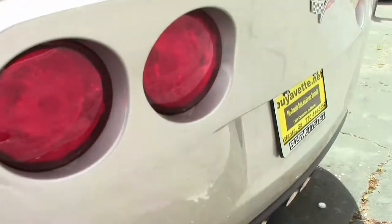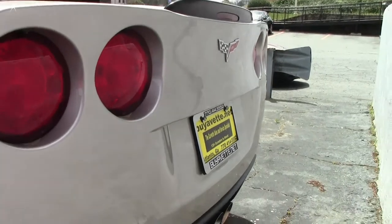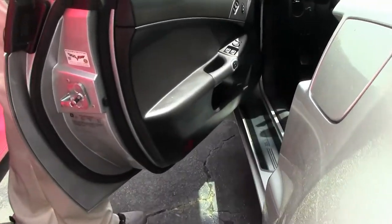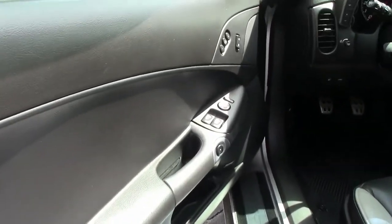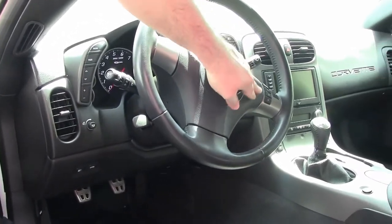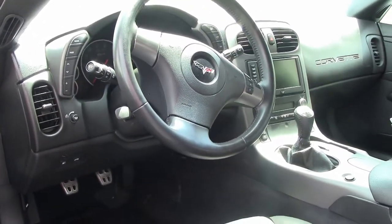This is a two-tone titanium black interior — ebony — of course loaded: heated seats, navigation, tilt telescoping, and the aforementioned stereo controls there on the steering wheel.